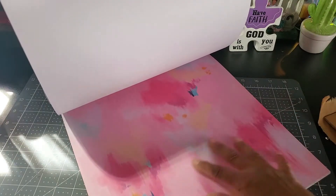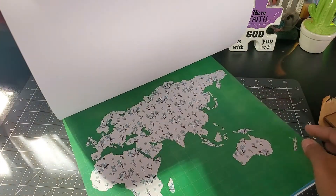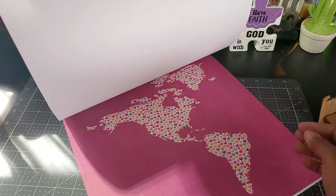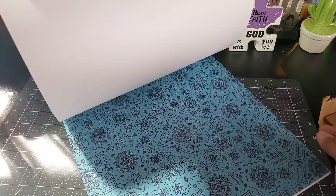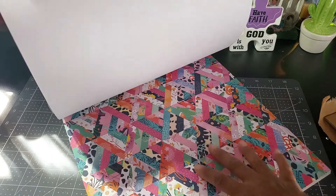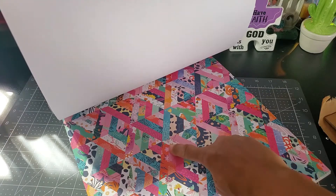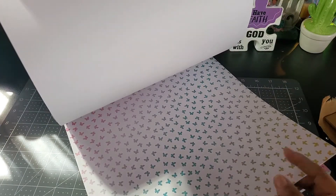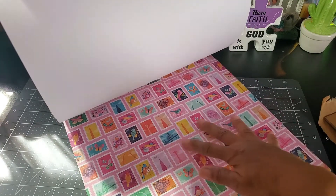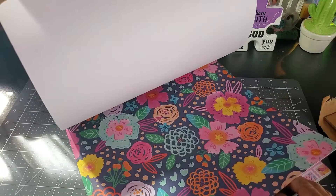Oh nice, like watercolors — oh my goodness, this is gorgeous, like a map! Another map — look at those butterflies! Oh this is beautiful, love that — kind of looks like a quilt. Now if you run some stitching down some of these lines, they look quilty. Those are butterflies, these are stamps — beautiful.